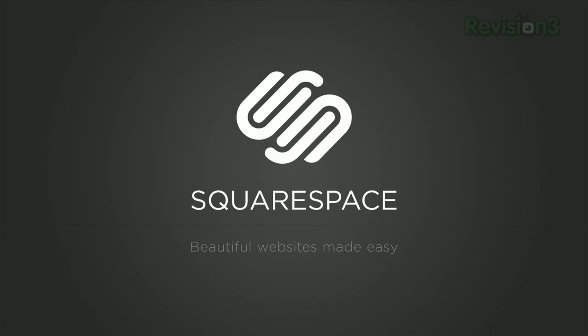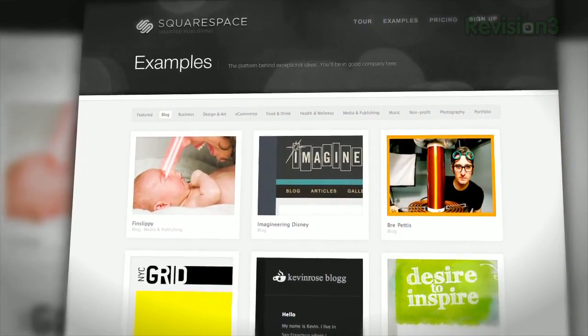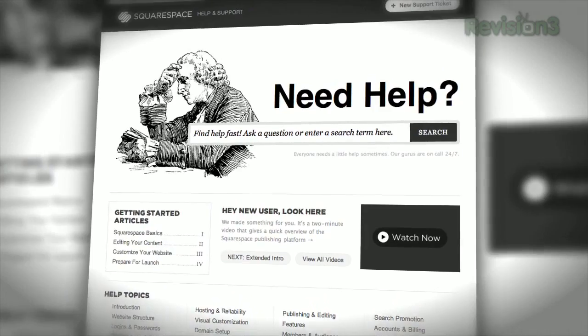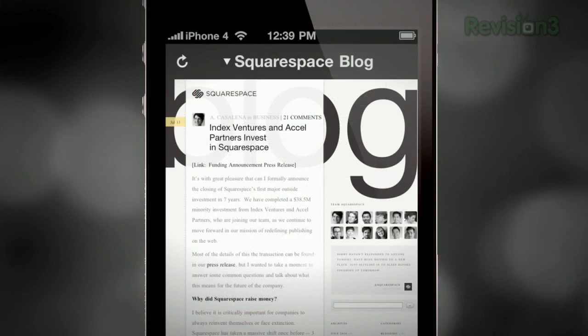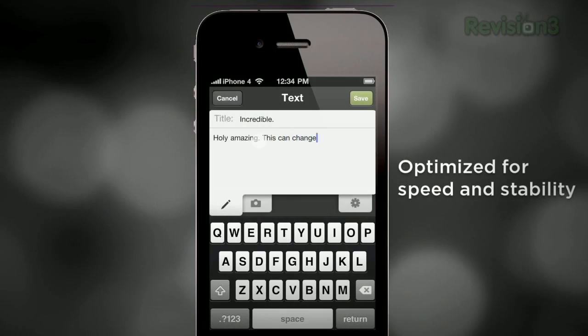Squarespace is the fast and easy way to create a high quality blog, portfolio or any kind of website. If you have questions or need help, Squarespace provides every member with amazing support 24 hours a day, 7 days a week. Start your website or blog by choosing from over 60 professionally designed templates, customize it and then add content from your computer, iPhone or iPad. Squarespace's mobile apps allow you to easily add entries and manage comments from anywhere.